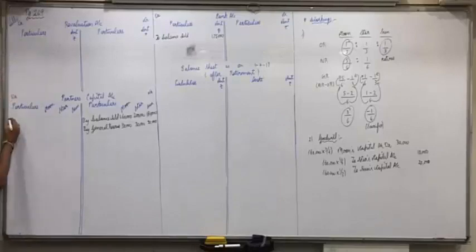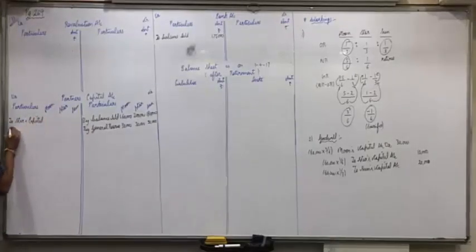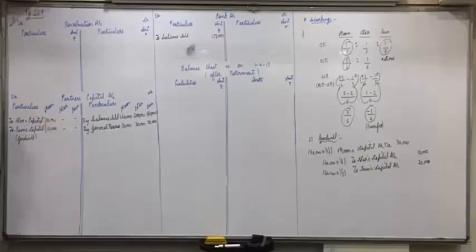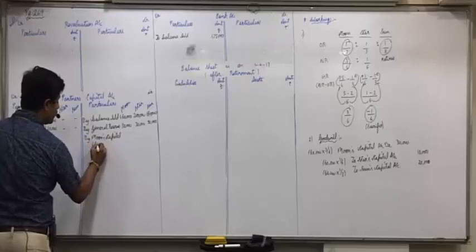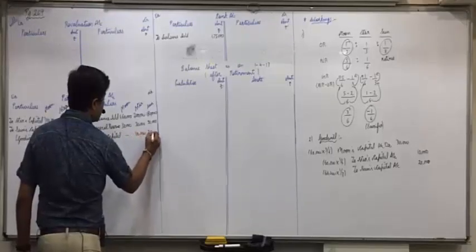Debit side writes credit accounts: to Star's Capital and Sun's Capital — goodwill — Moon's column 10,000 and 20,000. Credit side writes debit account: by Moon's Capital — goodwill — Star's column 10,000, Sun's column 20,000. Is everyone clear with the effects?